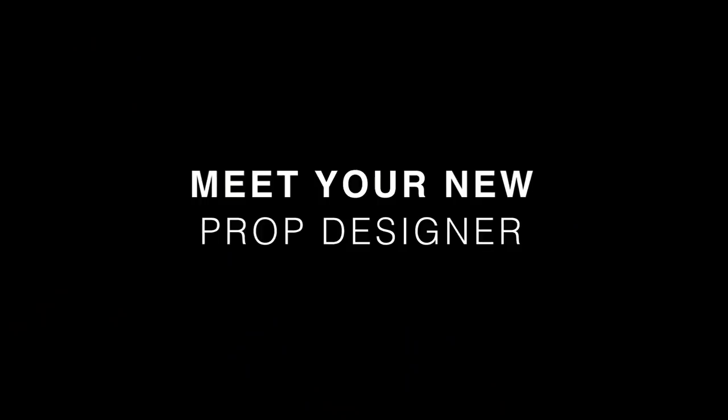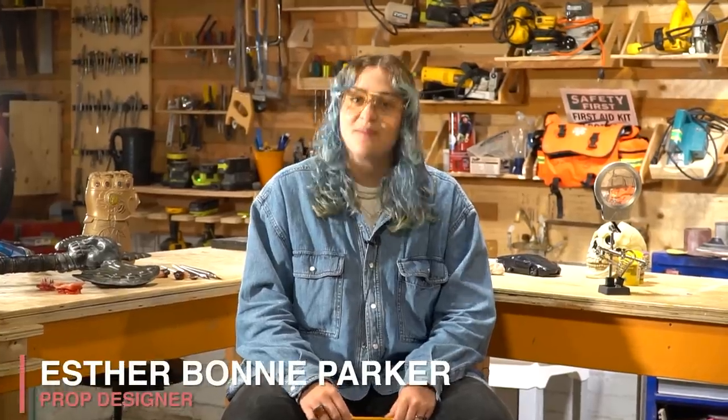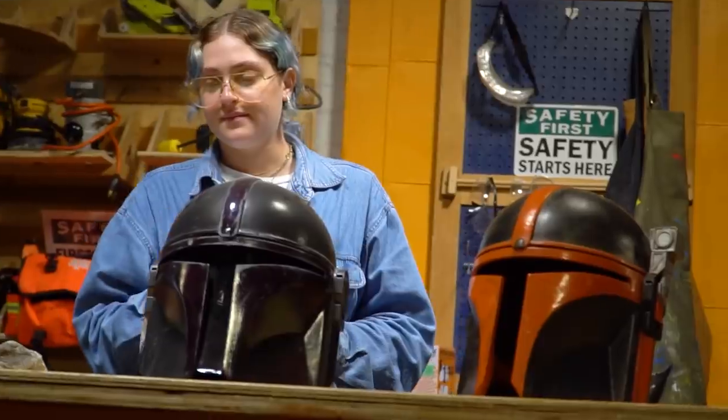Welcome to my class and thank you for coming. My name is Esther Bonnie Parker. I am a prop designer, and in this studio I craft hundreds of props per year for major motion pictures. In this class, I'm going to show you my process and show you how you can achieve my level of success.